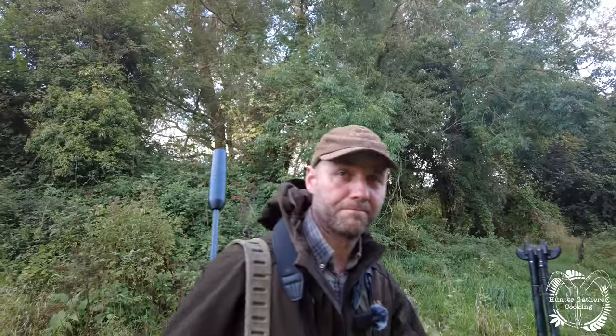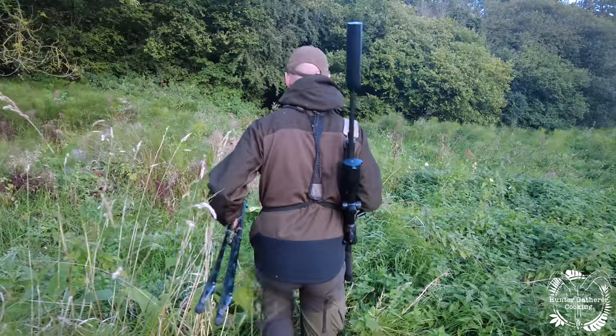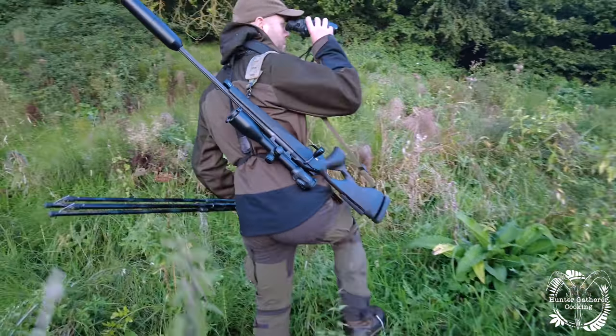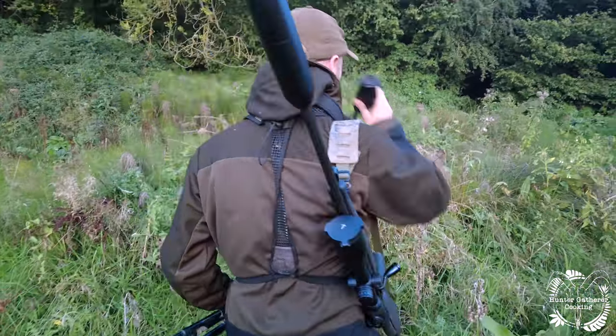They do move around a hell of a lot so they can be quite challenging to shoot. Spoiler alert — unfortunately we didn't manage to find a muntjac, but I didn't want to waste this footage and thought it was really good to show people the different terrain we end up going out in.